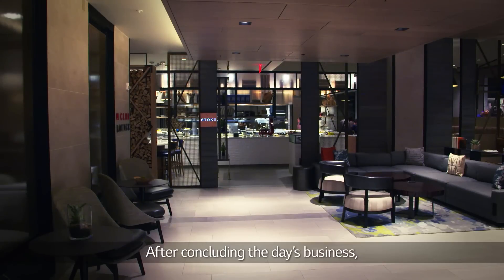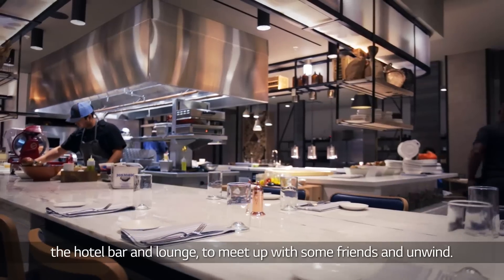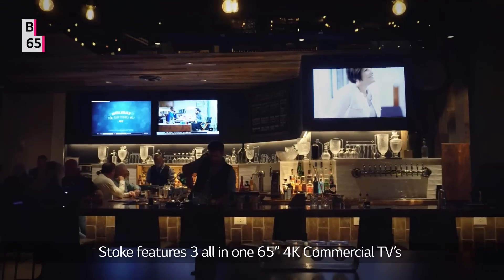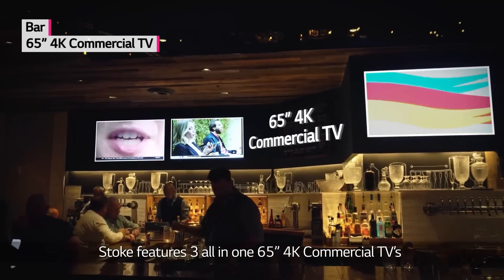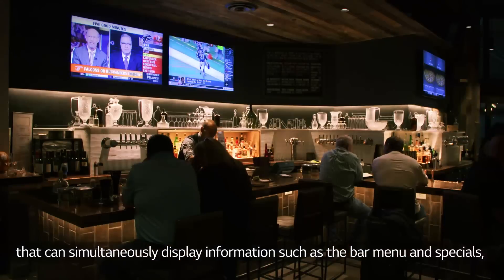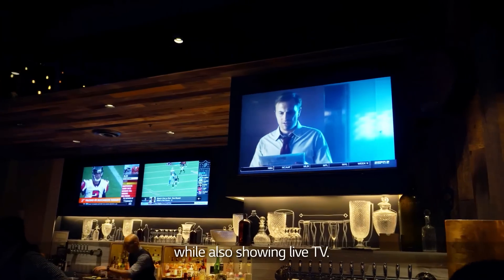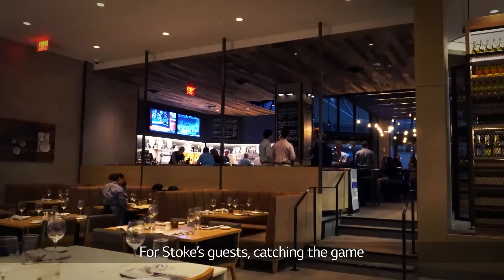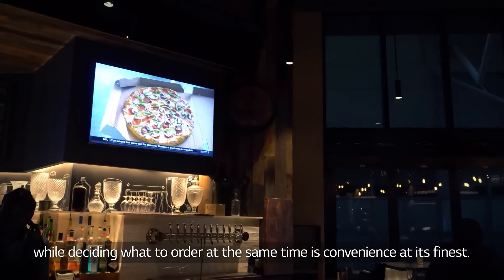After concluding the day's business, it's time to head to Stoke, the hotel bar and lounge, to meet up with some friends and unwind. Stoke features three all-in-one 65-inch 4K commercial TVs that can simultaneously display information such as the bar menu and specials, while also showing live TV. For Stoke's guests, catching the game while deciding what to order at the same time is convenience at its finest.